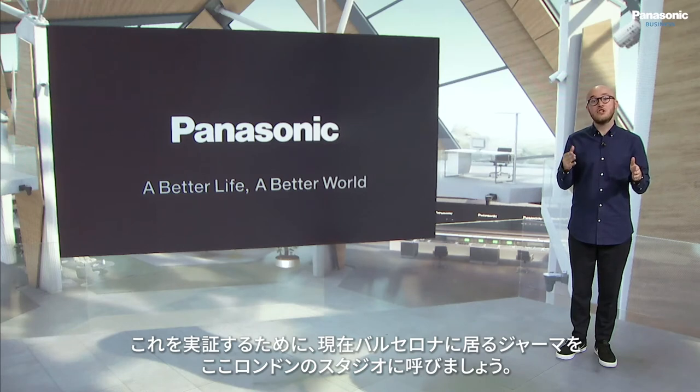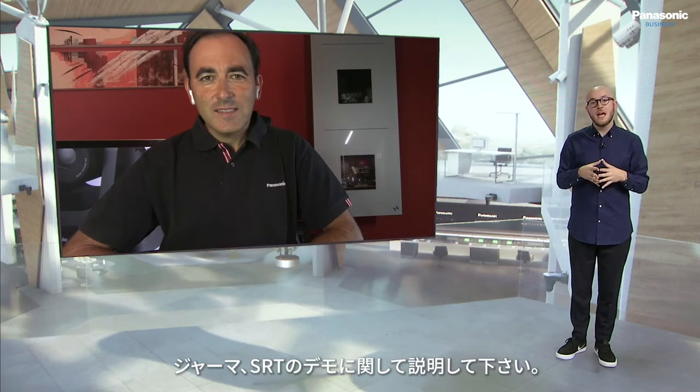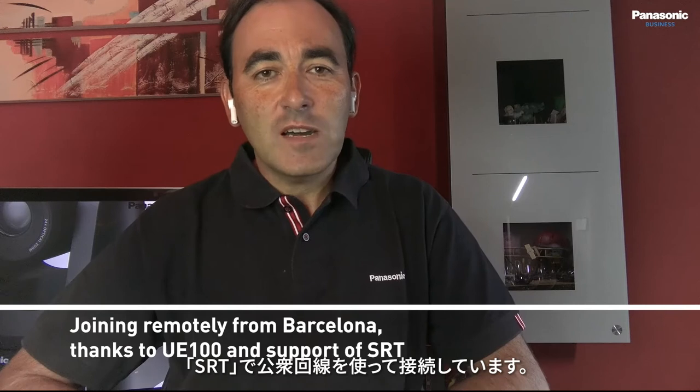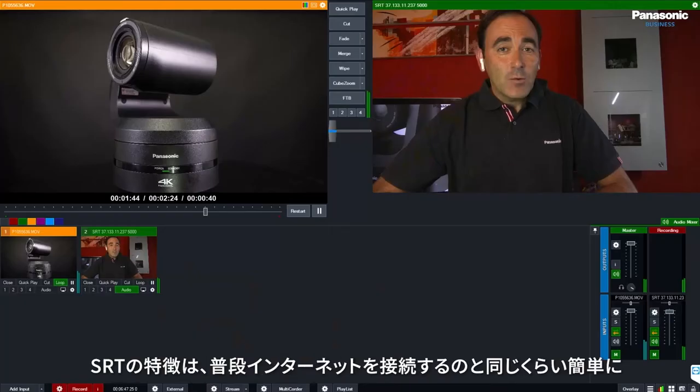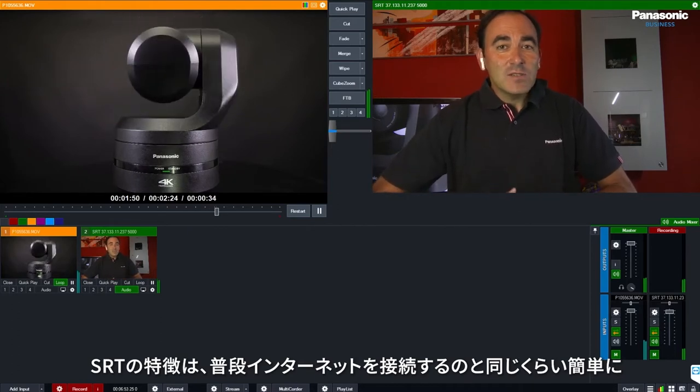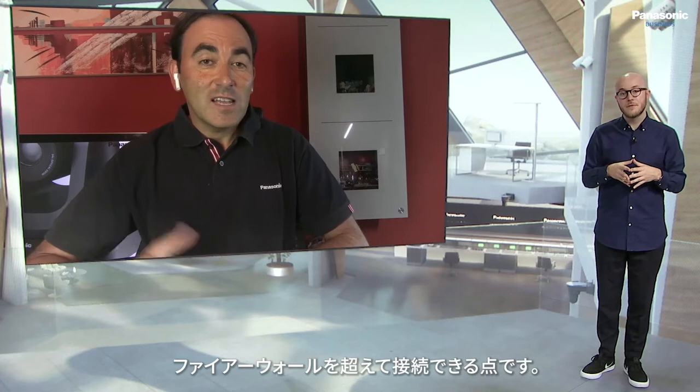To demonstrate this, we're going to bring in Jaume, currently located in Barcelona, into our studio here in London. Jaume, can you explain to us what we're doing here? Yes, I am connected through SRT by using the new UE100 PTZ camera. This is a new protocol that we have recently adopted that allows us to connect the camera through public networks. We are using, in this case, a vMix to decode that signal. One of the good things of this protocol is that it's very easy to jump across firewalls and use the internet for a connection like we are doing now.